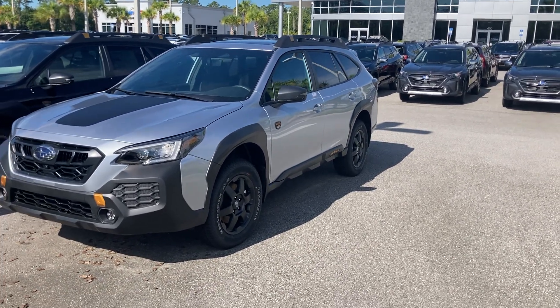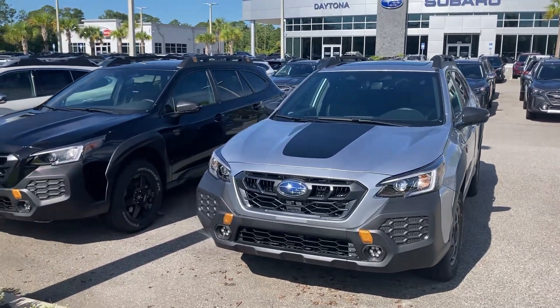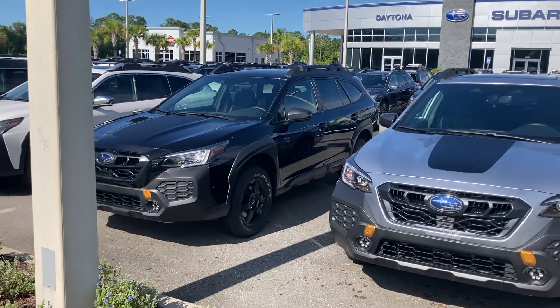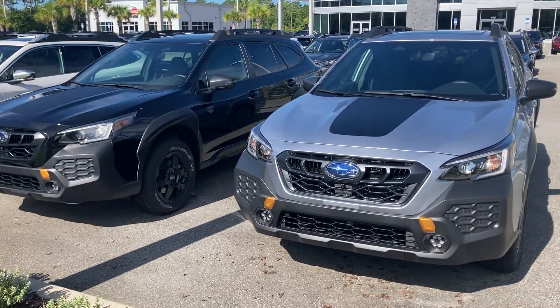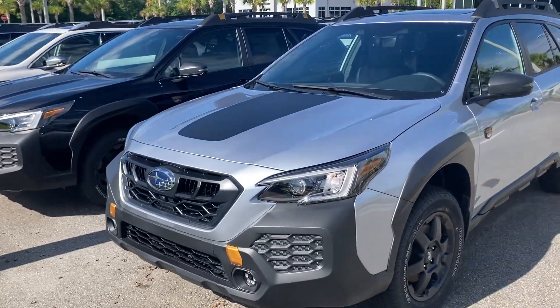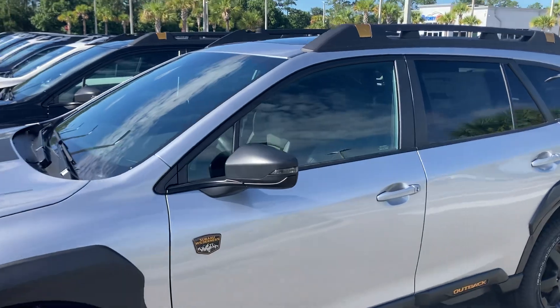Good morning, Chuck. I'm Dan McMahon from Subaru Daytona. I would be happy to assist you in your search for that perfect 2024 Subaru Outback Wilderness. We have a few here on the lot — this is a crystal black silica as well as an ice silver metallic. These cars are ready and priced right to go.